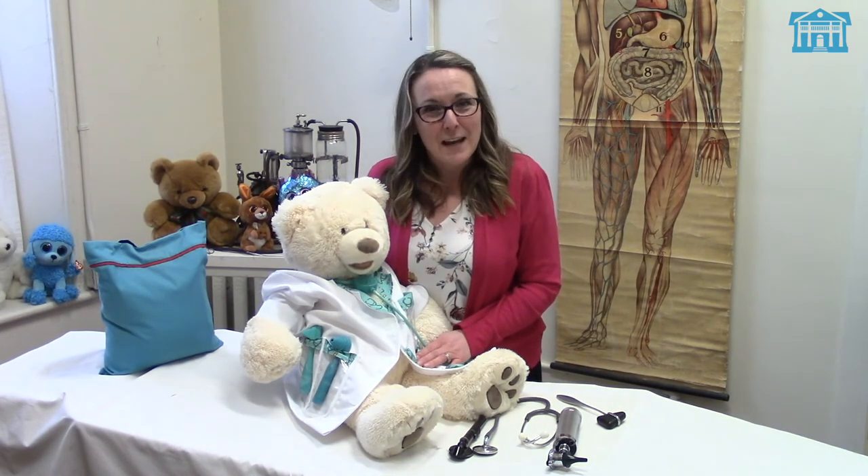Please take a look at our other Teddy Bear Hospital Family Day videos for more of Teddy's great adventures. See you soon!